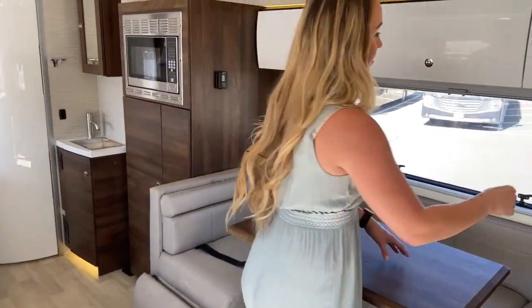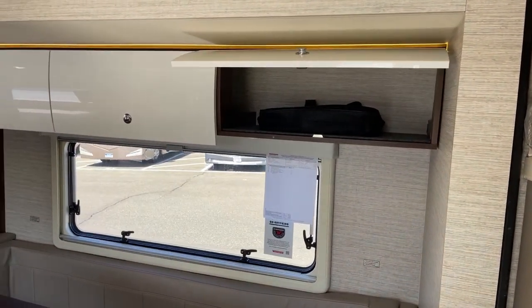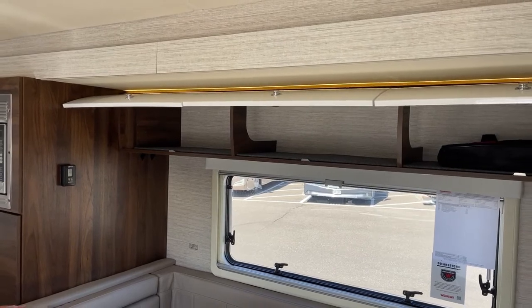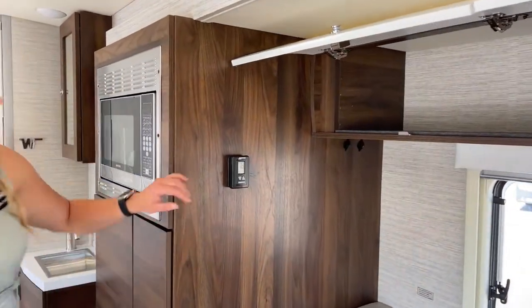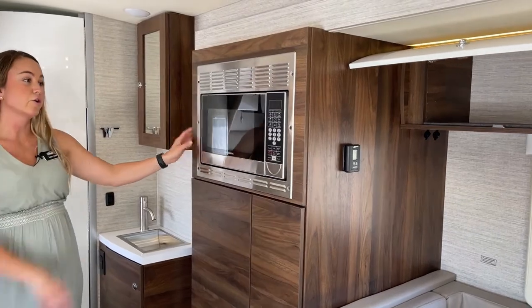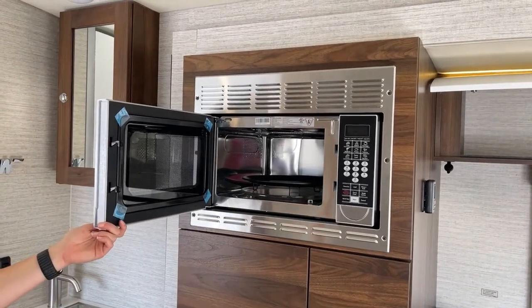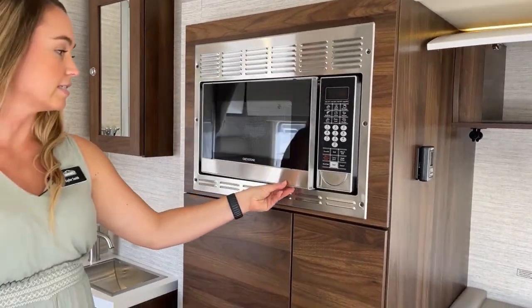We have nice buttons that secure the cabinets as you're going down the road so they're not rattling. We've got our control panel right here for the air conditioning and heater. Slide over to our microwave convection oven — as you can see, you can make a lot of goods here: cake, spaghetti, pizza, chicken, whatever your favorite is. I love the stainless steel feature.